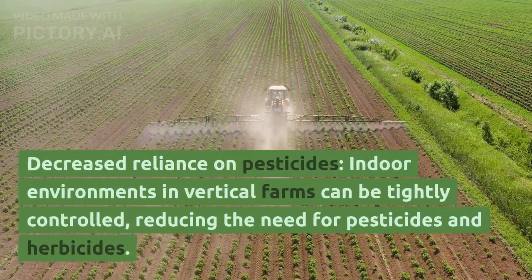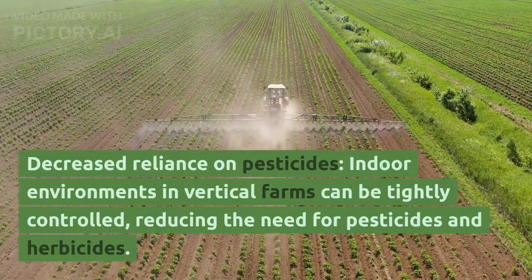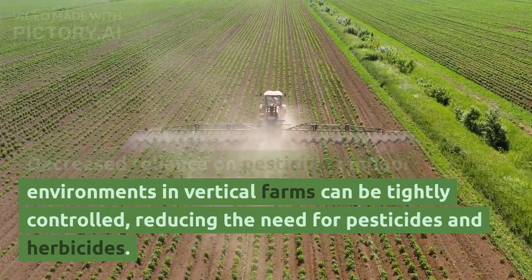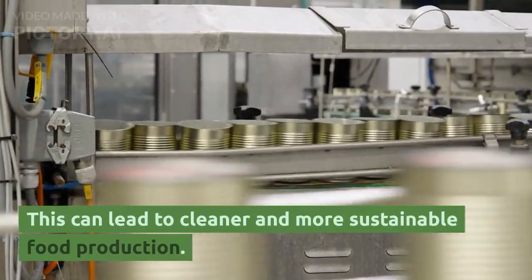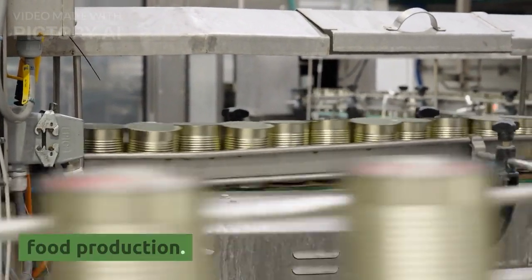Fourth, decreased reliance on pesticides: indoor environments in vertical farms can be tightly controlled, reducing the need for pesticides and herbicides. This can lead to cleaner and more sustainable food production.